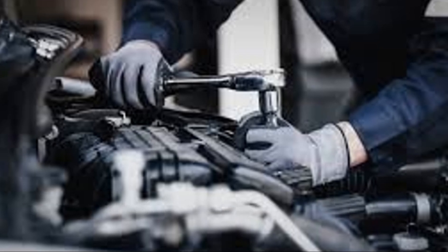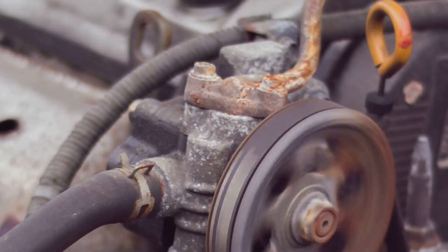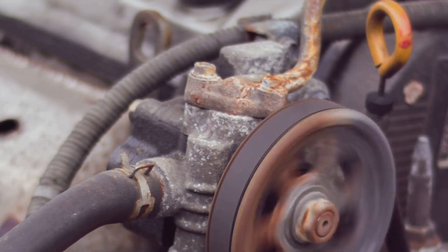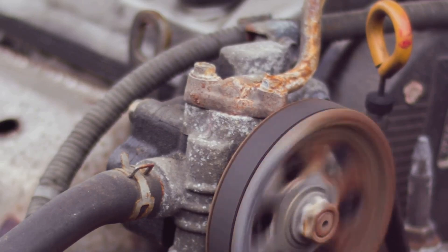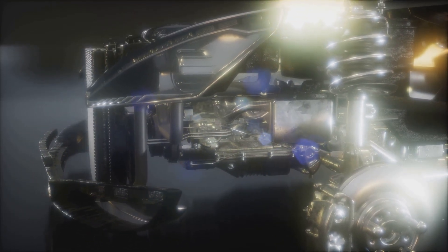The timing belt — a seemingly innocuous rubber band that plays a vital role in the smooth running of your engine. It might look simple, but its job is anything but. It's the conductor of the automotive orchestra, ensuring that pistons pump, valves open and close, and everything runs in perfect harmony. Without it, the engine's symphony would fall into chaos.